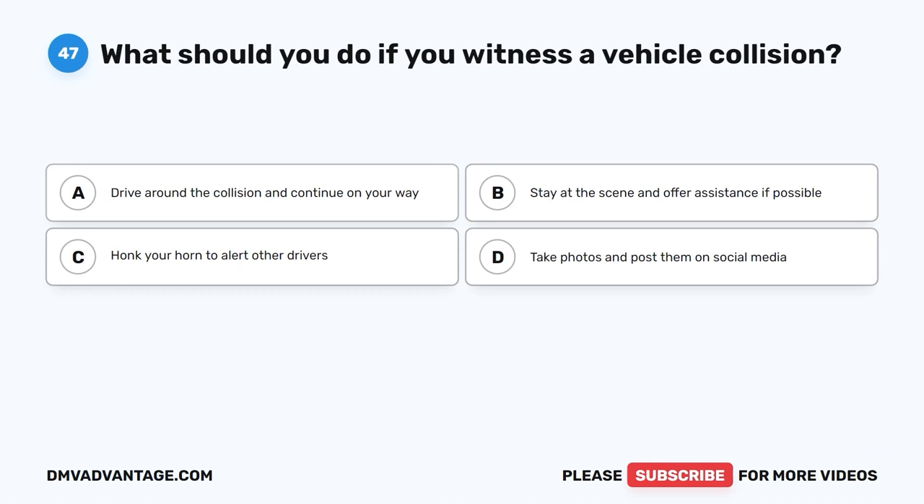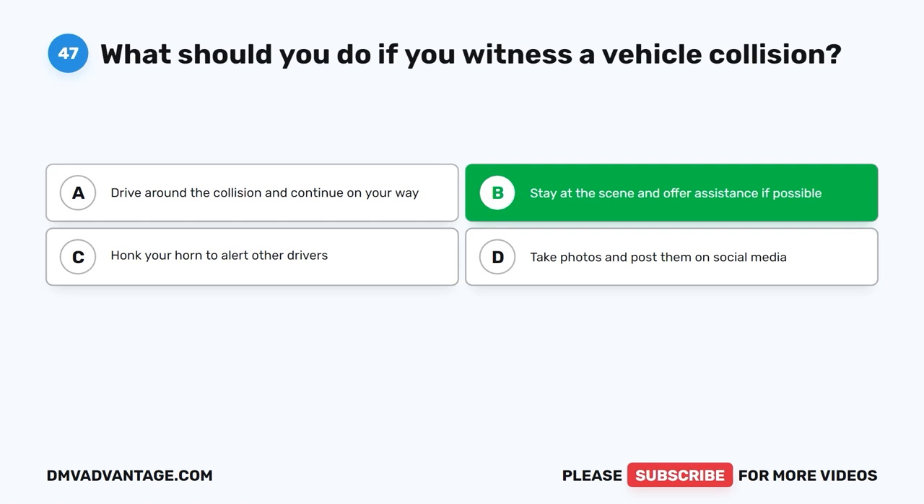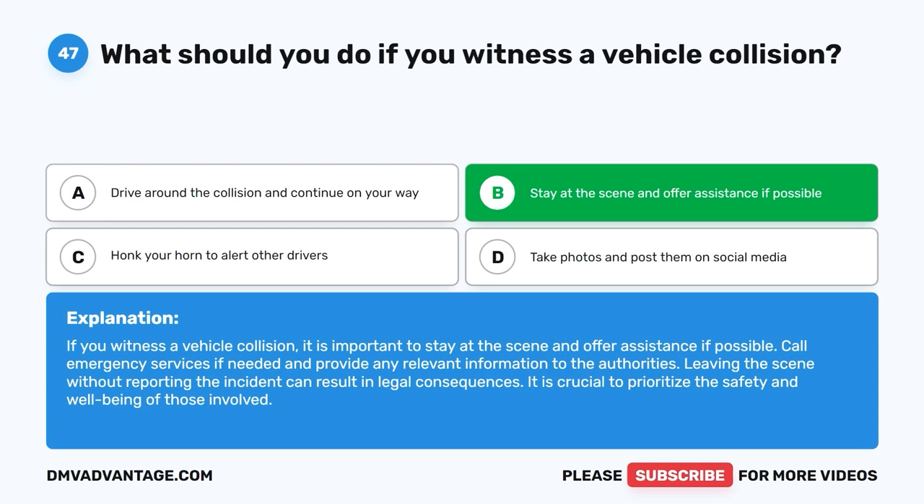Question 47: What should you do if you witness a vehicle collision? The correct answer is B, stay at the scene and offer assistance if possible. If you witness a vehicle collision, it is important to stay at the scene and offer assistance if possible. Call emergency services if needed and provide any relevant information to the authorities. Leaving the scene without reporting the incident can result in legal consequences.